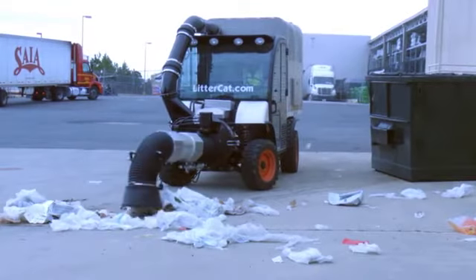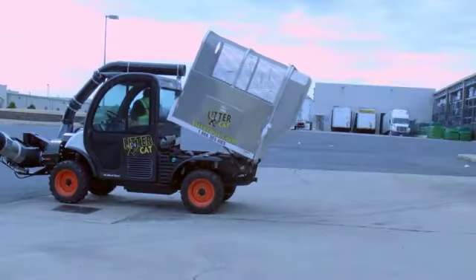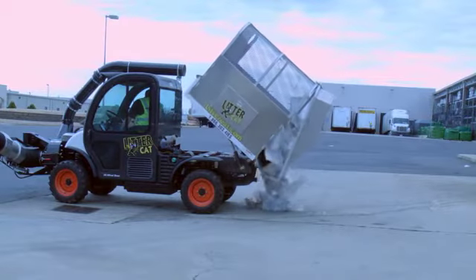The LitterCat can hold up to four cubic feet of trash, and features a hydraulic dump bed that can be configured to accept large trash bags.